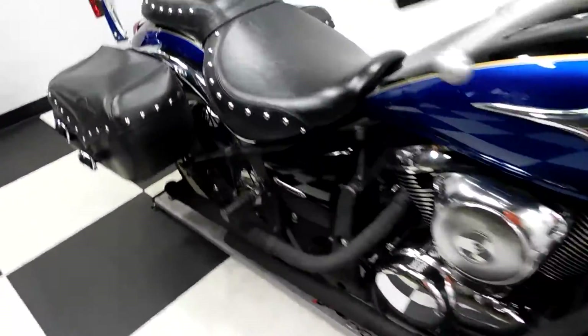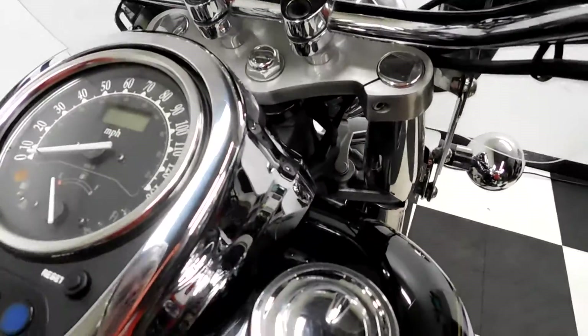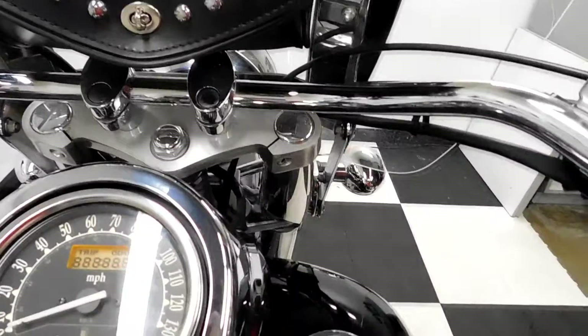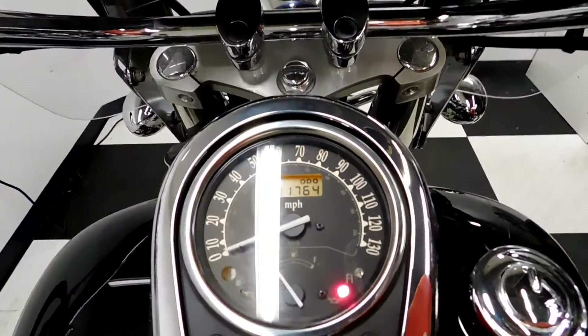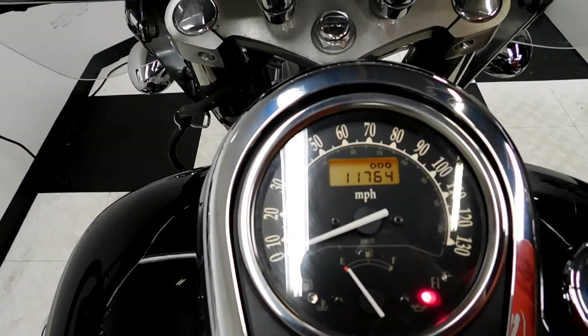Let me show you those miles now. 11,764 is what's on it.